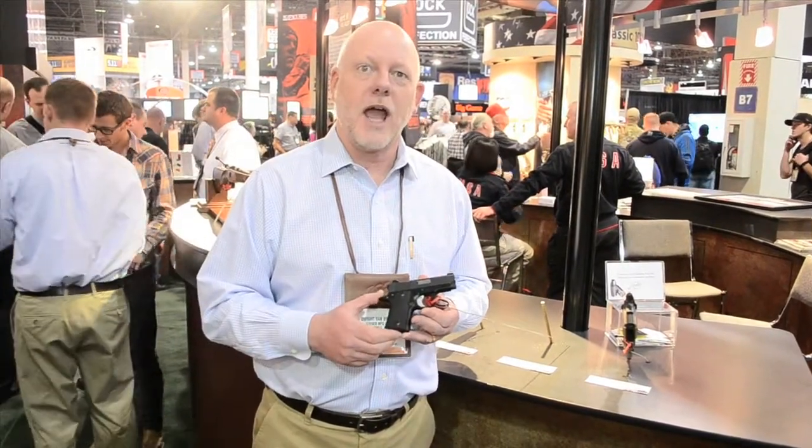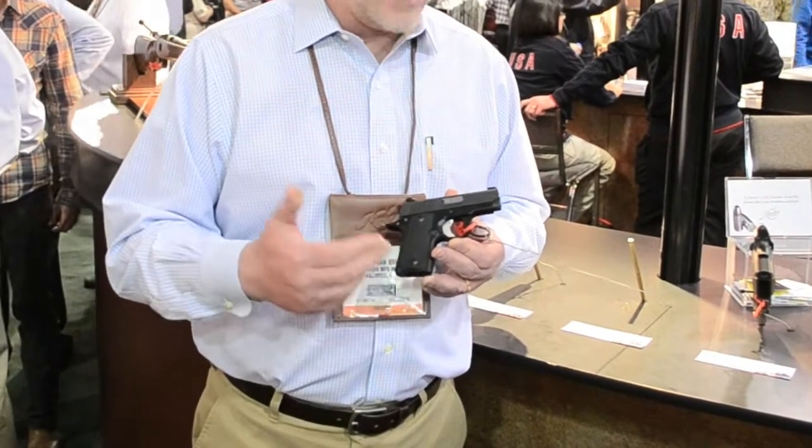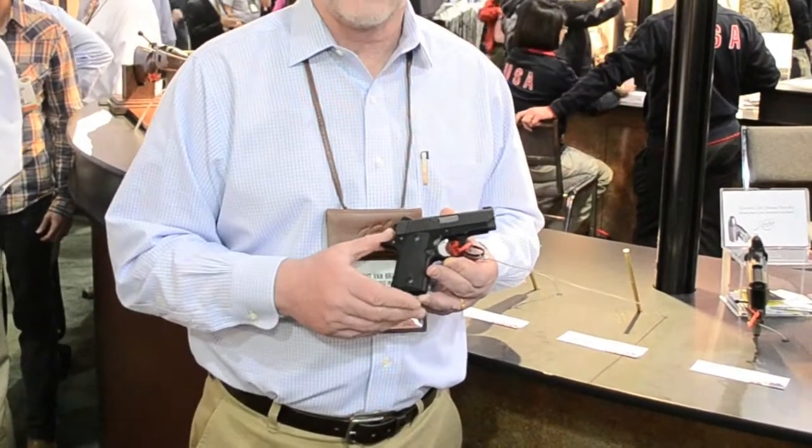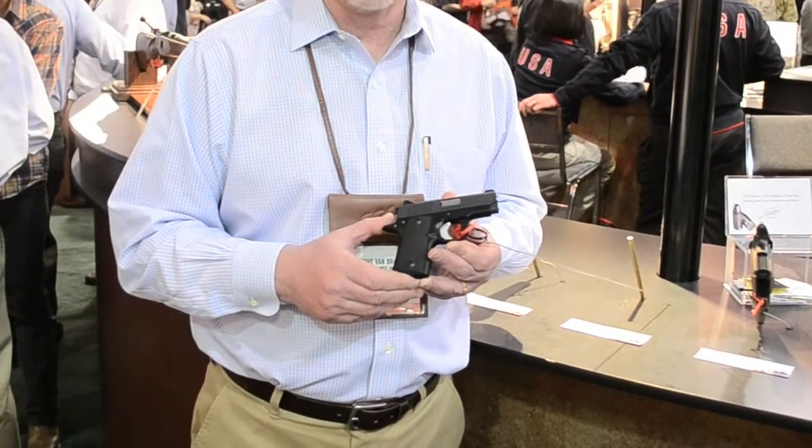I think this is probably the big news from Kimber this year — actually, it's little news. It's called the Micro, and it's a small 1911-like 380 ACP. It weighs 13.4 ounces empty. It fires a very powerful 380 ACP ammunition, which is wonderfully suited for personal defense and concealed carry.